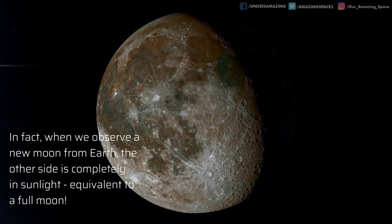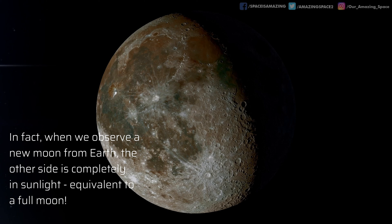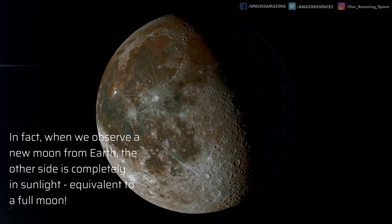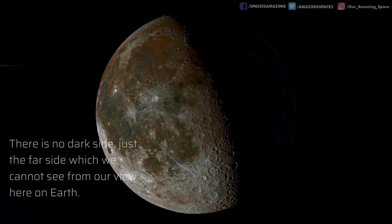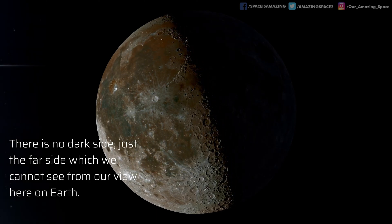In fact, when we observe a new moon from Earth, and to us it seems dark, the other side is in sunlight, equivalent to a full moon. So there is no dark side, just a far side which we can't see from our view on Earth.